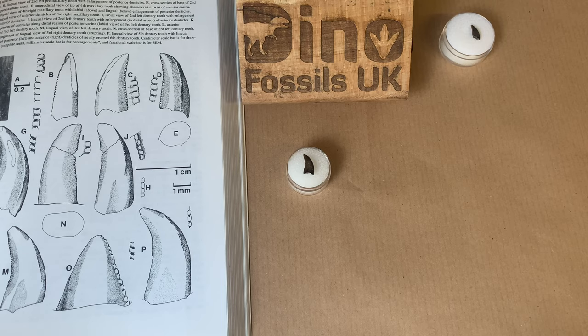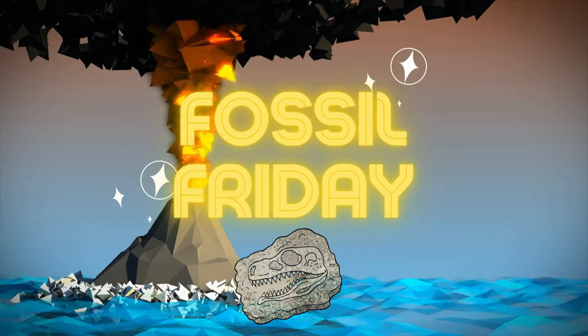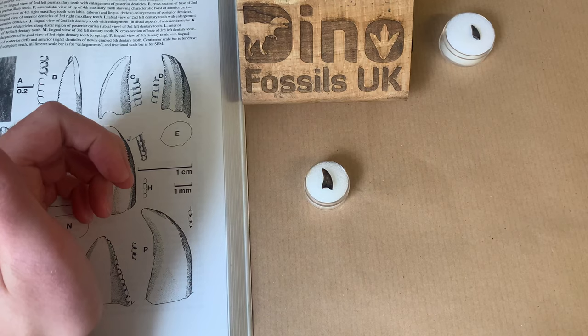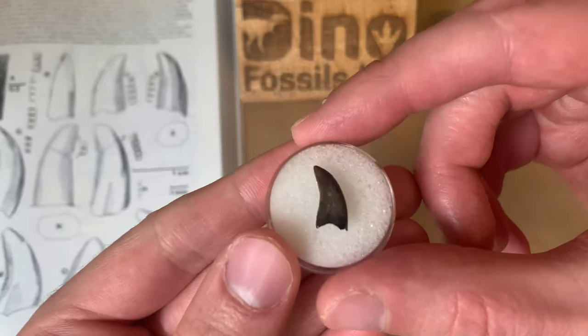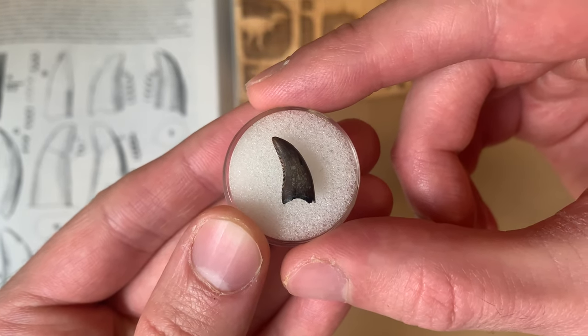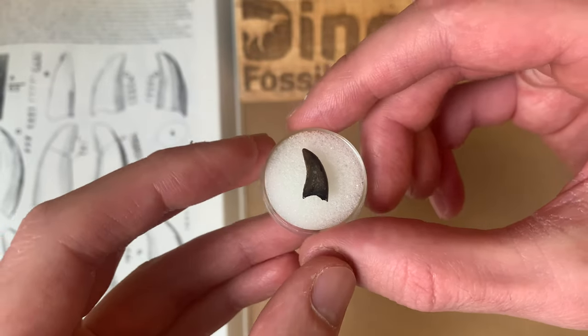Hello guys and welcome to another Fossil Friday video! Today we're going to be looking at something I think is very special. We're going to be selling this tooth, so I want to make a video and talk about it with you guys while we still have it. This is a tooth from a medium-sized theropod dinosaur named Dromaeosaurus albertensis. I've never seen one of these teeth for sale before.